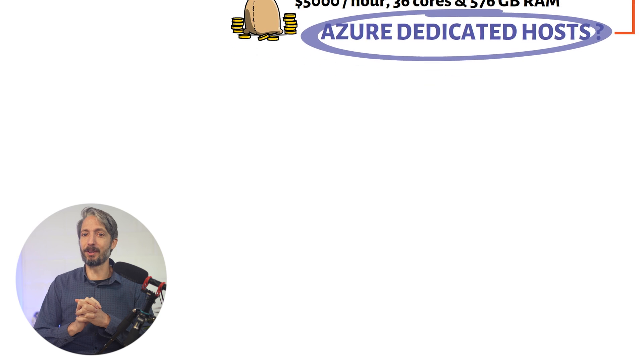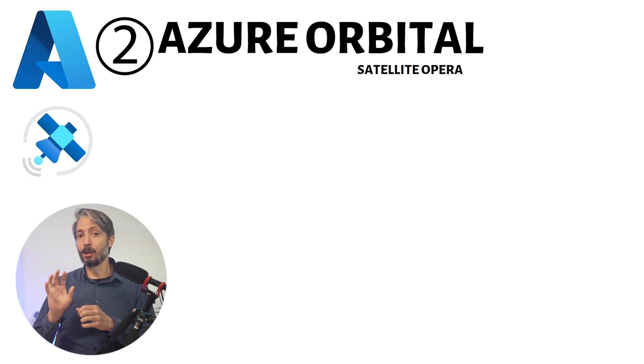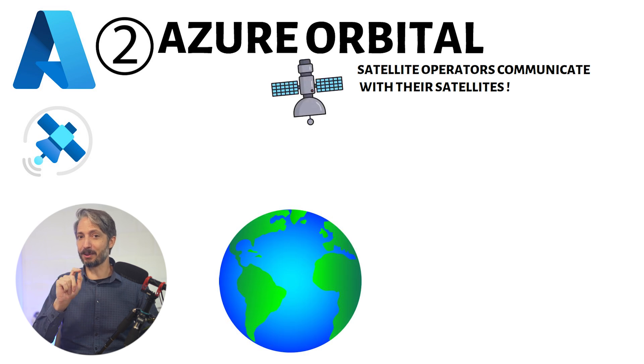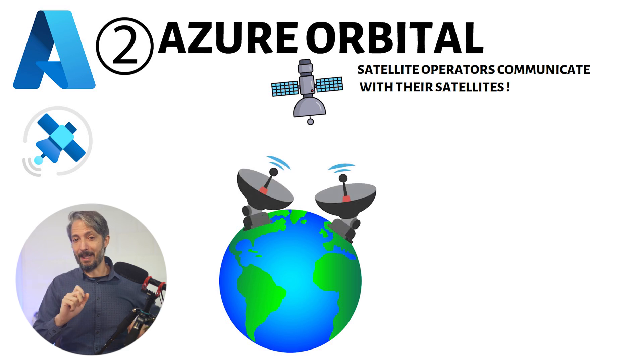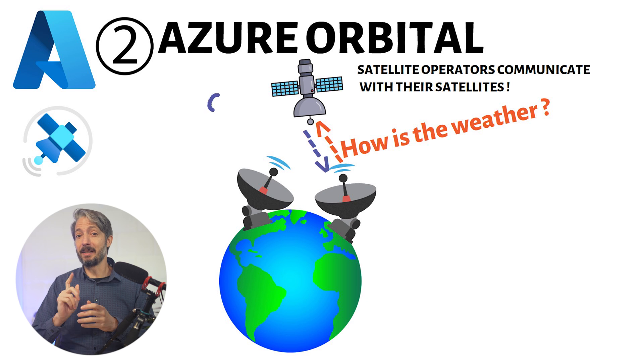Number two on the agenda is out of this world — namely called Azure Orbital. This is a service that helps satellite operators communicate with their satellites. Imagine you have a satellite orbiting the Earth, collecting data like weather information or images of our planet. To get this data, you need to communicate with the satellite using ground stations located on Earth. Azure Orbital provides a network of these ground stations, allowing you to send commands to your satellite and receive data from it, all managed through the cloud.